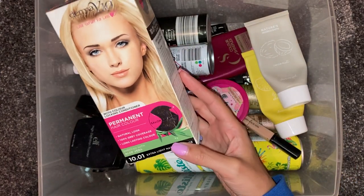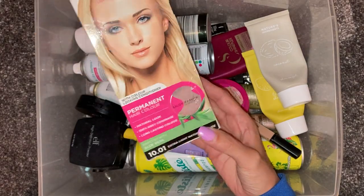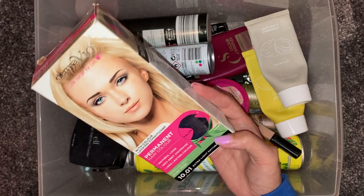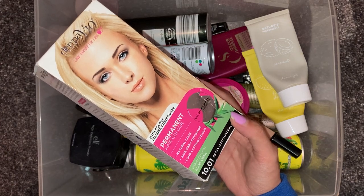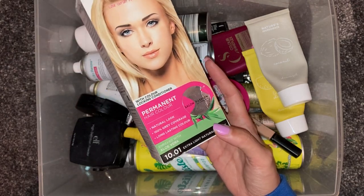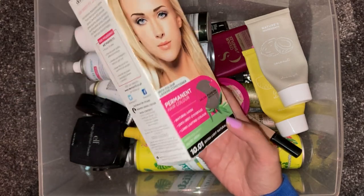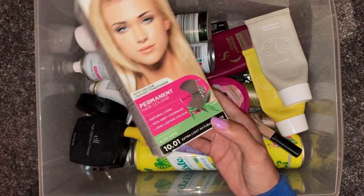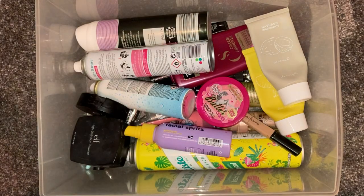The first thing on top is this Derma V10 permanent hair colour. These are like £1 each, these hair dyes, and they are really, really good. I've used them in various different shades and I'm forever chopping and changing my hair colour. I would definitely recommend them. You can pick them up in places like Pound Shop, Savers, Home Bargains, and B&M. They're only £1 and come in a huge shade range.